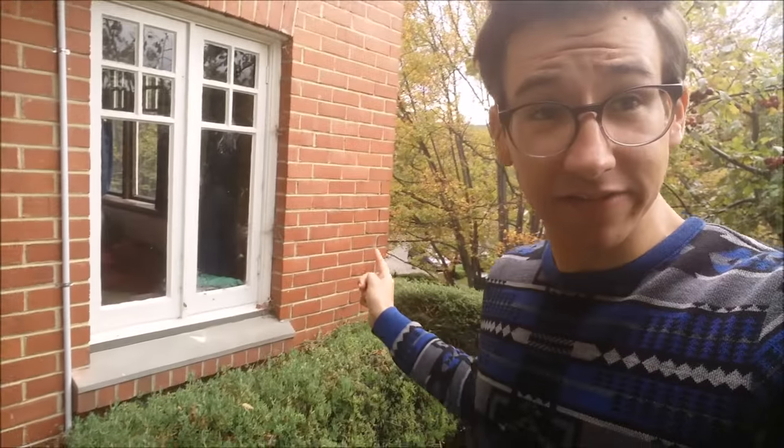Equally close to campus, or perhaps even closer if you take into account height, just down that retaining wall there, is The Nest. Let's have a knock on the door and see if anyone's home.